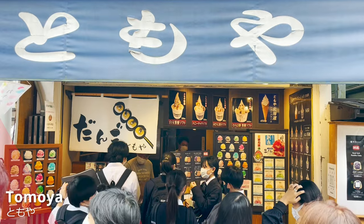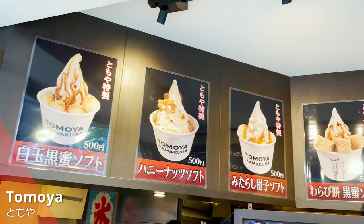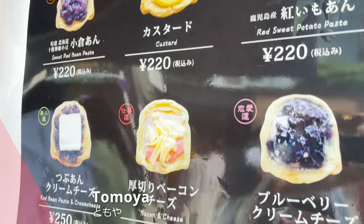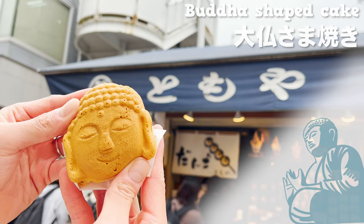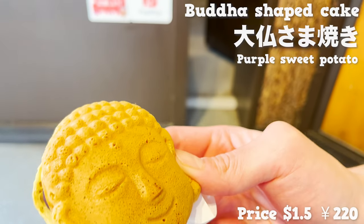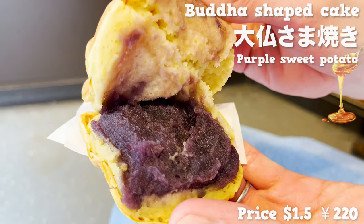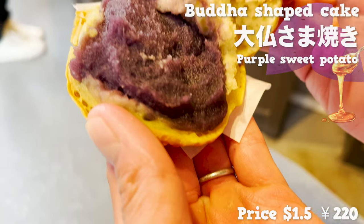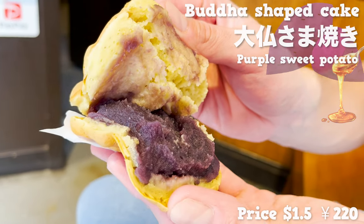This is another line-forming store called Tomoya. From Tomoya, you can get selections of ice cream in authentic Japanese flavors. But for now, we wanted to get a popular cake in the shape of Buddha. There are six flavors to choose from, but we chose purple sweet potato. The Buddha-shaped cake is quite funky. It smells sweet of honey. The batter of the cake is fluffy, and the cake is filled with abundant cream made from purple sweet potato. Its sweet and moist mouthfeel is fantastic.